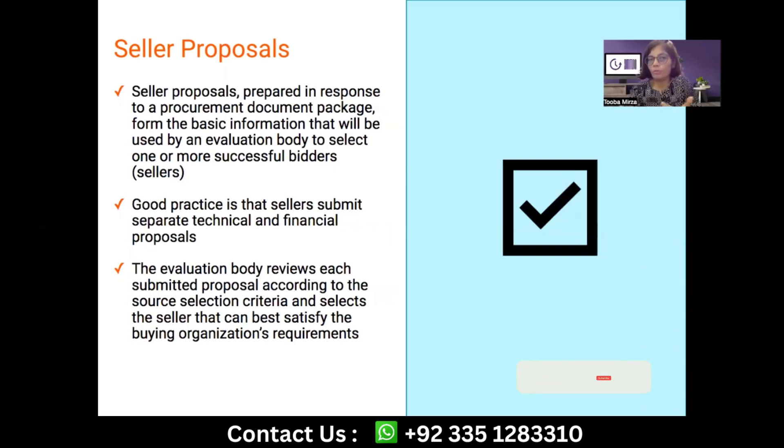In the Conduct Procurement process, we are going to receive the bids or the seller proposals. It's ideal to have two separate proposals — you actually mention that in the RFP if you are expecting two separate proposals. If you are okay with just one, you don't need to mention anything in the RFP.